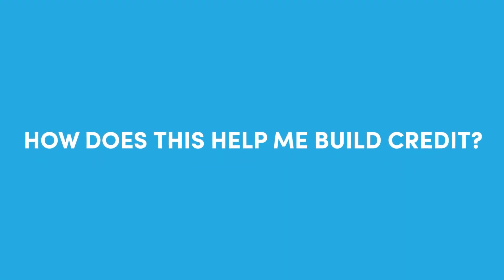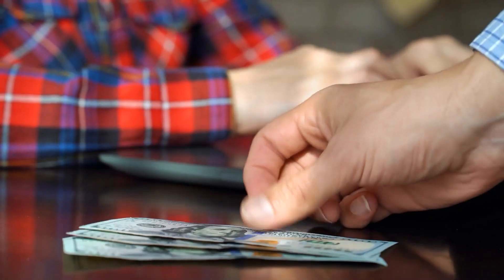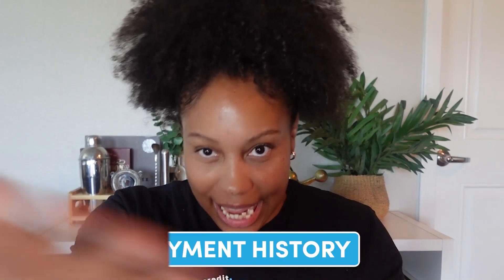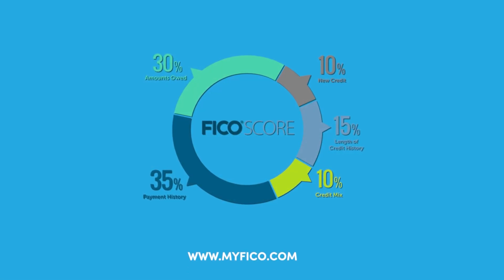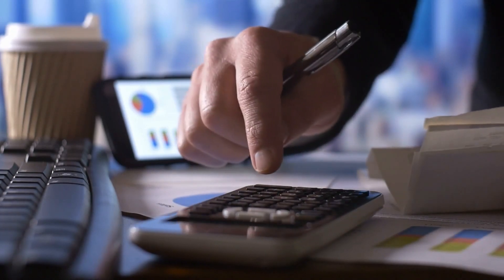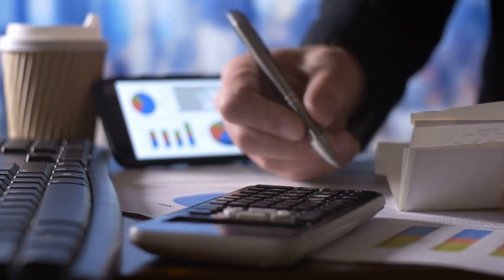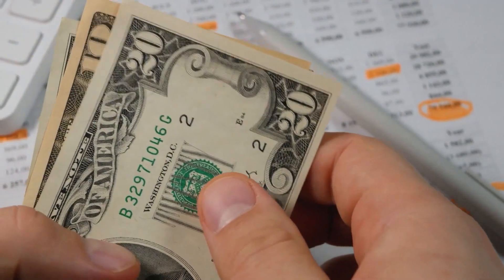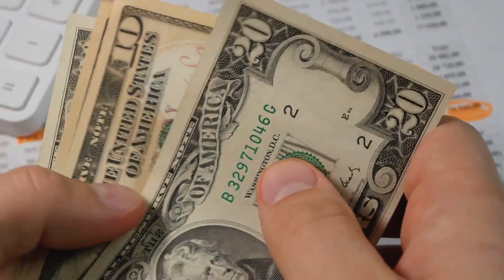So how does this help you build your credit? Having your on-time payments reported to the credit bureaus can help build your payment history. The largest factor of your credit score is payment history, and in order for your score to be calculated, your payment history needs to be established first. Even if you aren't new to credit and you're trying to rebuild your score, additional on-time payments can help — why not get credit for something that was probably your biggest monthly expense anyway?